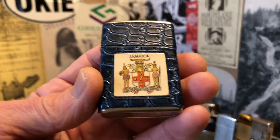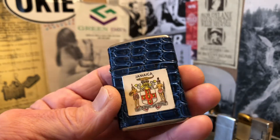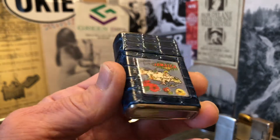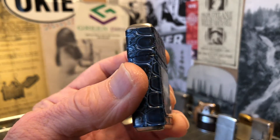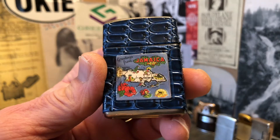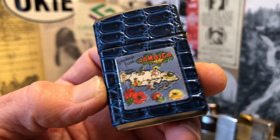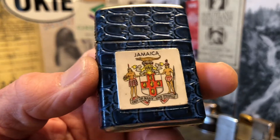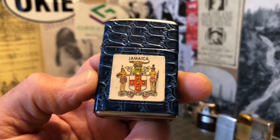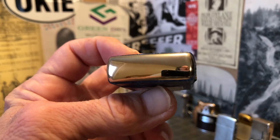It has a blue faux reptile skin that's still in very good condition — the plastic or nylon, whatever it's made out of. It's adorned on each side: on this side a map of Jamaica, and on the other side some sort of symbol, logo, or coat of arms.